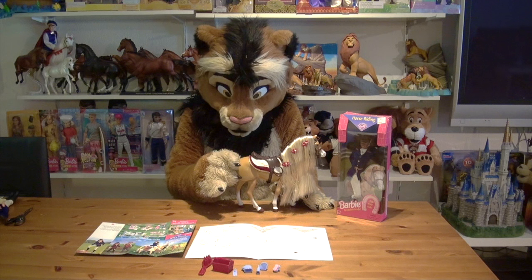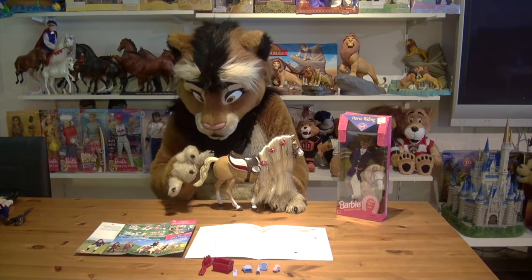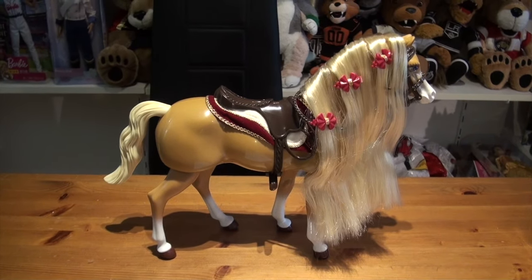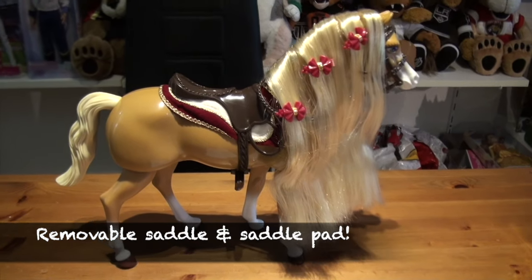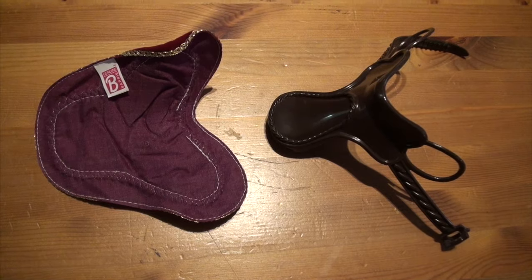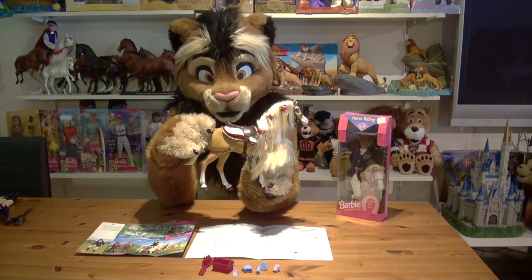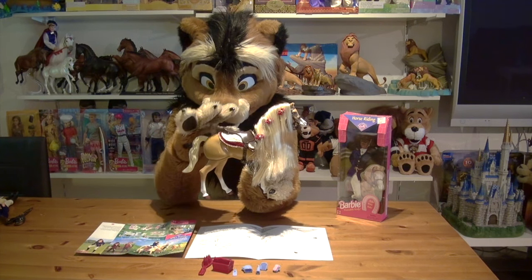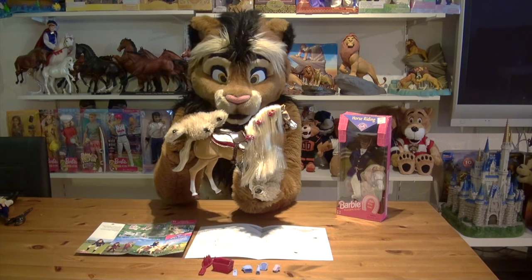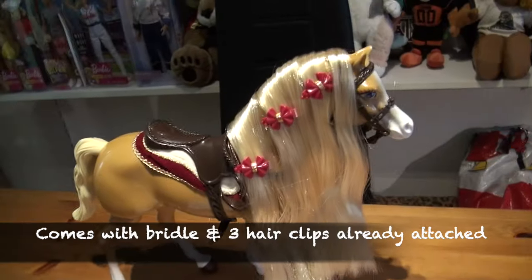After that disappointing battery experience, there's still a lot to show. What I really like is that we have an actual saddle and a saddle pad that can be removed. On the current Barbie horses, these parts are usually molded onto the body of the horse, which I really don't like. A big part of the fun of playing with model horses is that you can actually tack them up like a real horse, and that's absolutely possible here. We also have a nice bridle already attached.